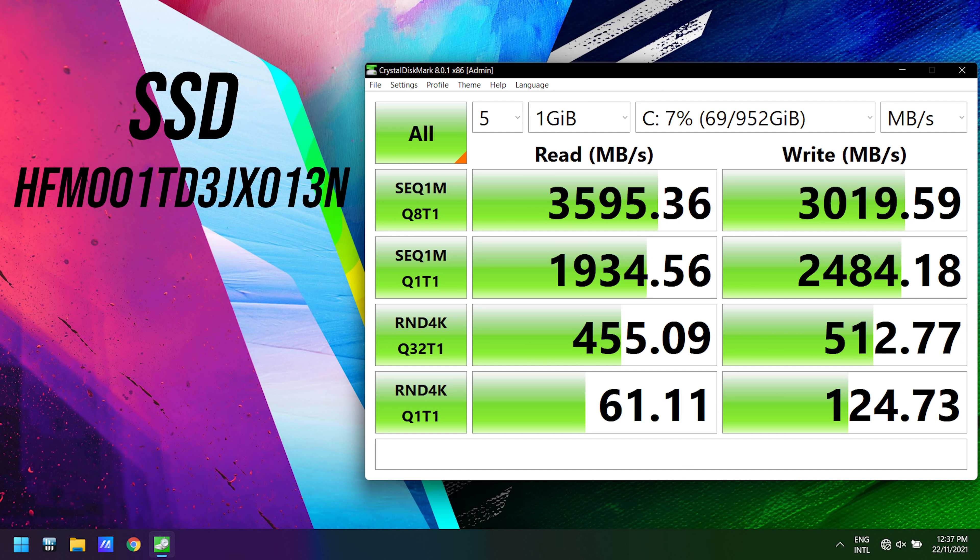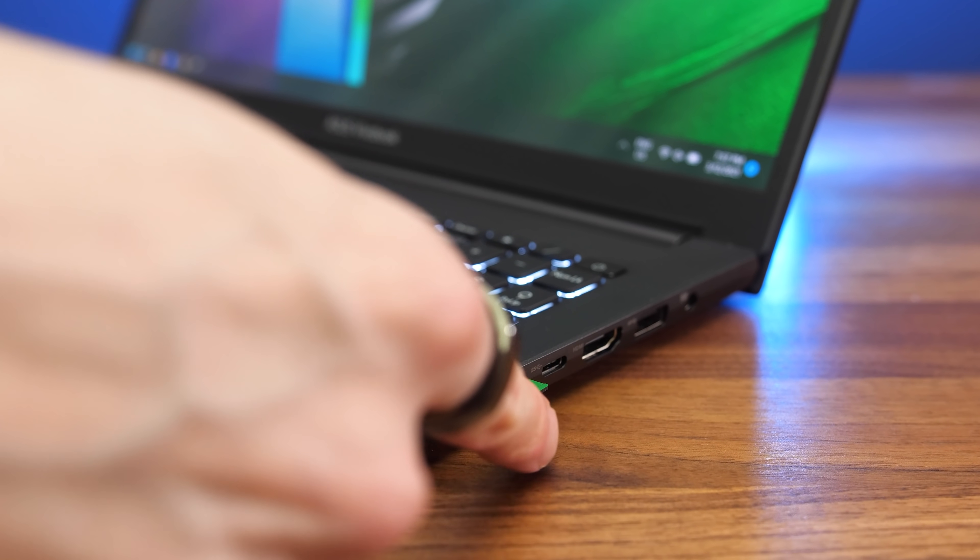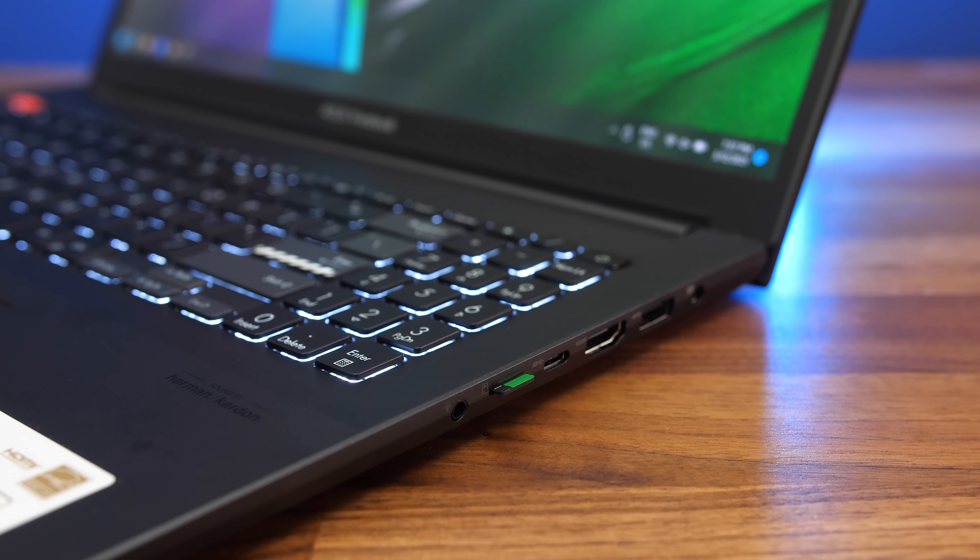The 1TB M.2 NVMe SSD has decent read and write speeds, at least for PCIe Gen 3. If you're after faster storage you'll need to look at an Intel model, as 11th gen has faster Gen 4. The microSD card slot isn't very fast — and given the larger 16-inch size of the machine, a full-size SD card slot may have been nicer.